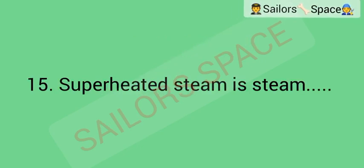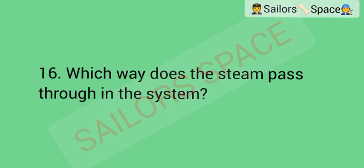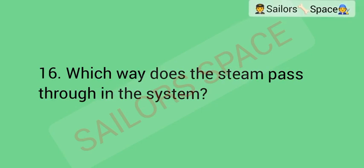Superheated steam is steam: Option A: that can be used for heating the accommodation. Option B: that is mixed with water vapor. Option C: that has been condensed. Option D: that has been heated until it is dry. Answer: Option D — that has been heated until it is dry.